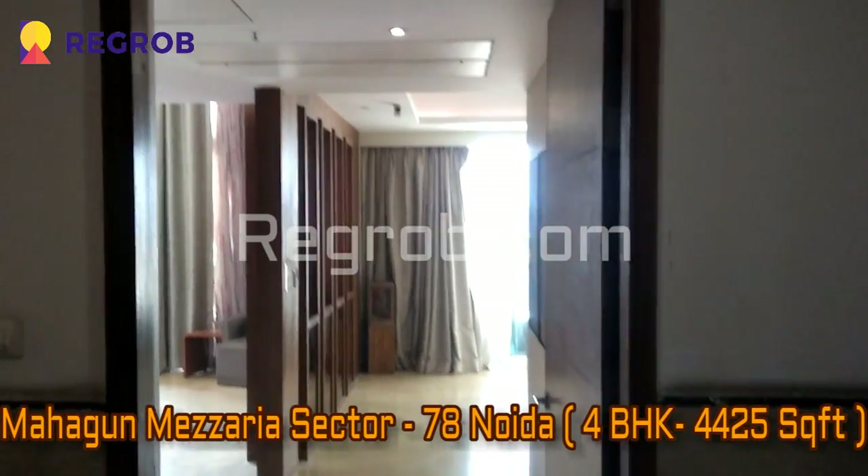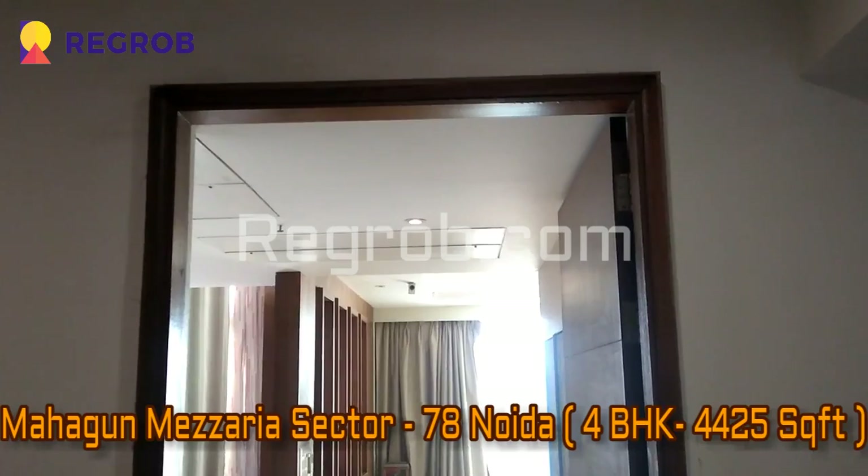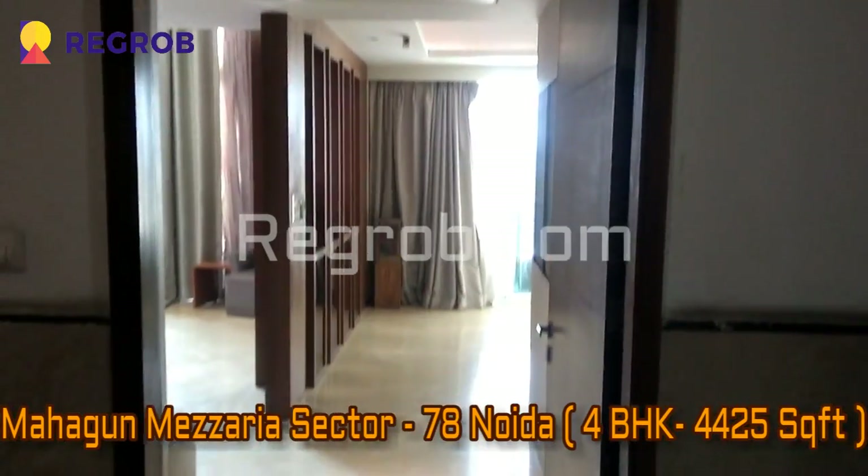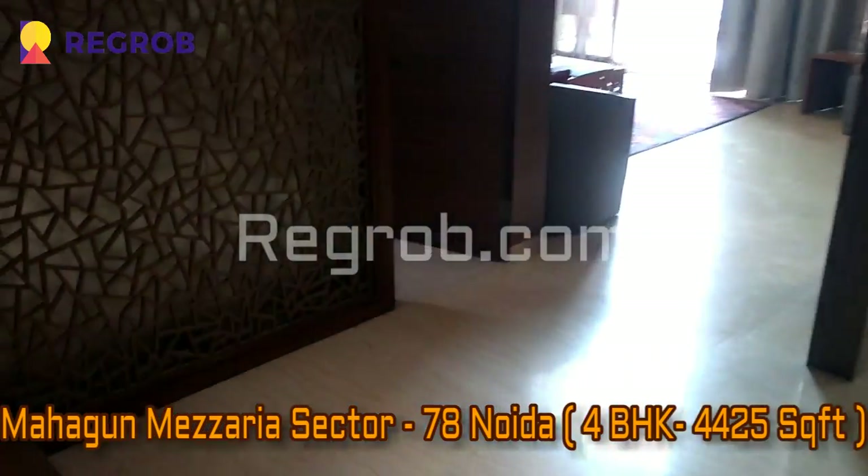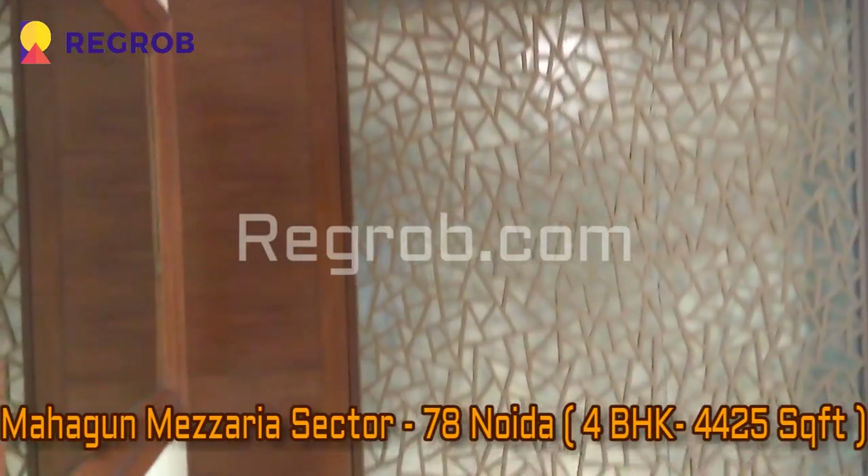Hey everyone, welcome to regroup.com. Today in this video we will give you the actual view of Mahagun Mizaria 4 BHK apartment, which is of 4425 square feet.